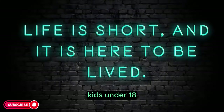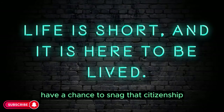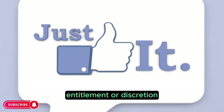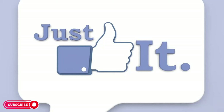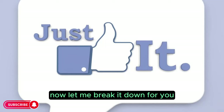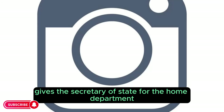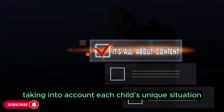Here's the lowdown. Kids under 18 who don't automatically become British citizens when they're born have a chance to obtain citizenship through two ways: entitlement or discretion, under Section 3 of the British Nationality Act 1981. Entitlement means they have a right to it based on certain conditions. Discretion, on the other hand, gives the Secretary of State for the Home Department the power to decide on a case-by-case basis, taking into account each child's unique situation.